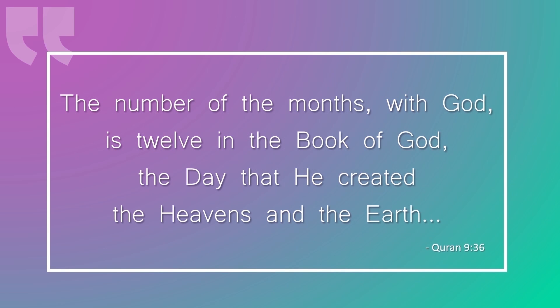"The number of the months with God is 12 in the book of God, the day that he created the heavens and the earth." Notice the wording in this verse. Does it say there are 12 months in a year? Because if it said that, the concept of leap years containing 13 months would indeed contradict this verse. But it doesn't say that. It says: the number of the months with God is 12 in the book of God. So the calendar must be composed of 12 months, but this doesn't necessarily apply to the year.